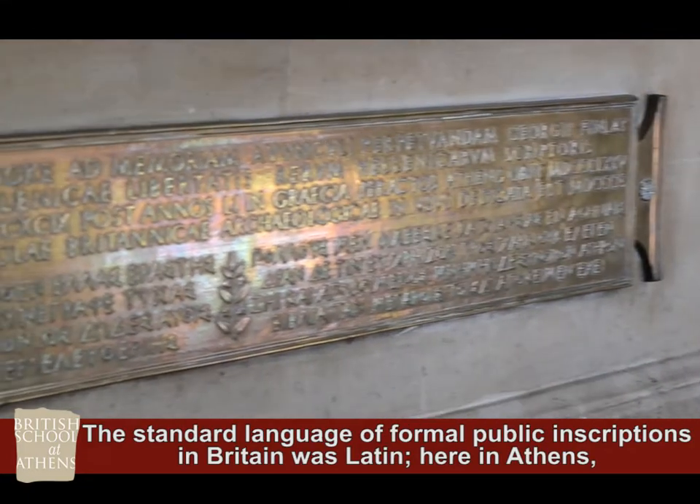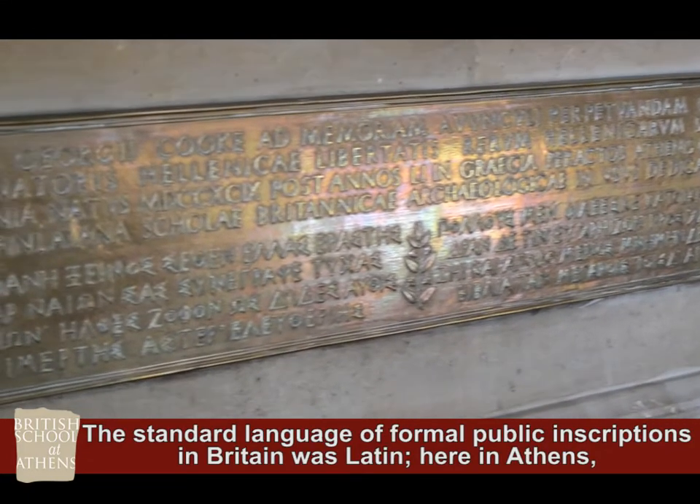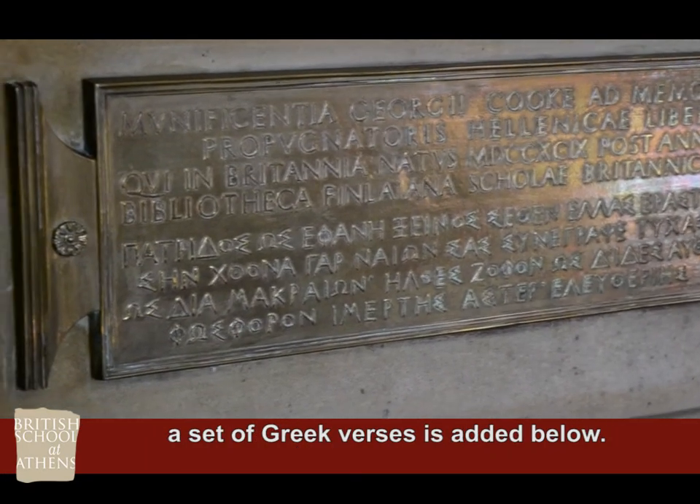The standard language of formal public inscriptions in Britain was Latin. Here in Athens, a set of Greek verses is added below.